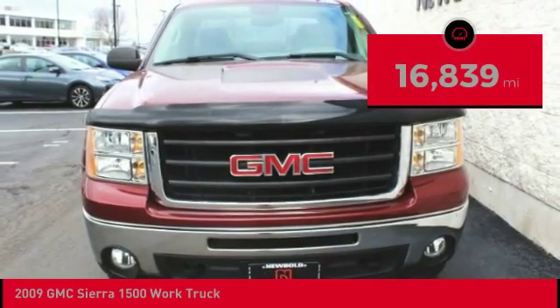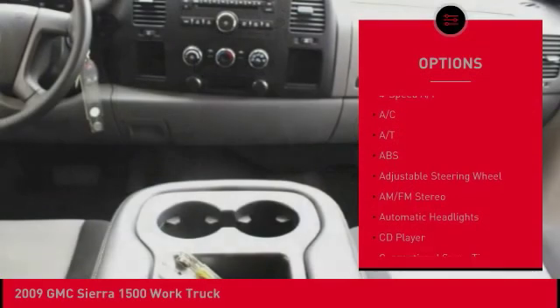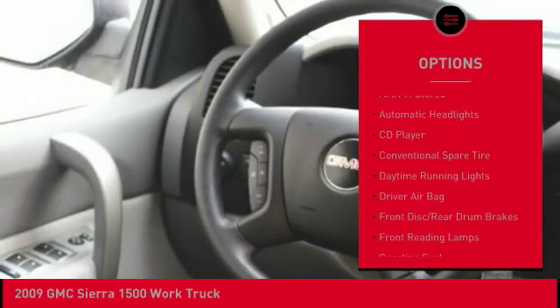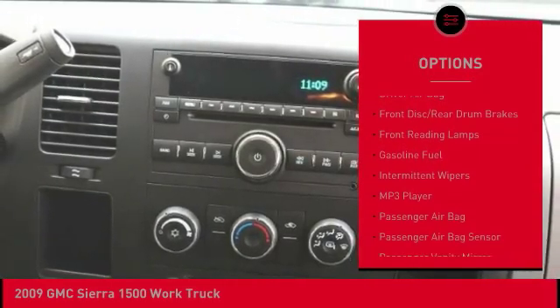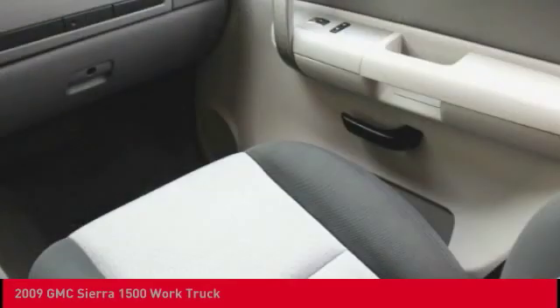This vehicle has less than 20,000 miles. Here are some of this vehicle's great options: anti-lock braking system, power steering, driver airbag, adjustable steering wheel, AM-FM stereo radio, CD player, MP3 player, passenger airbag, intermittent wipers, satellite radio.